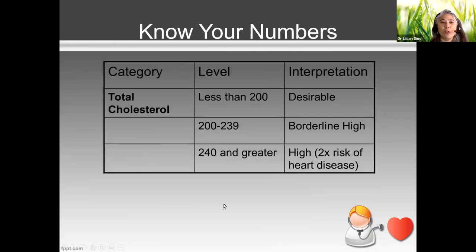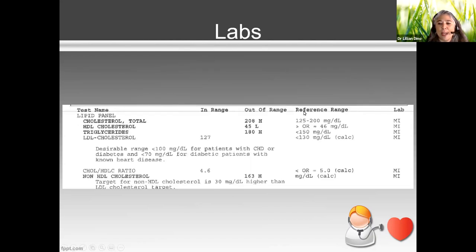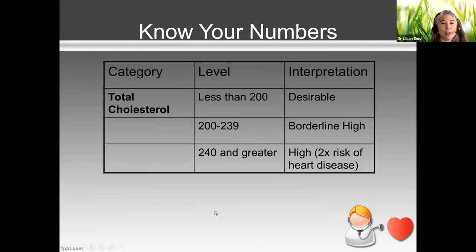What should your levels be? When you look at different lab reports — this comes from the American Heart Association — for total cholesterol, you want to be less than 200, which is desirable. Between 200 and 239 is borderline high. At 240 or greater, that's high and increases your risk of heart disease significantly.